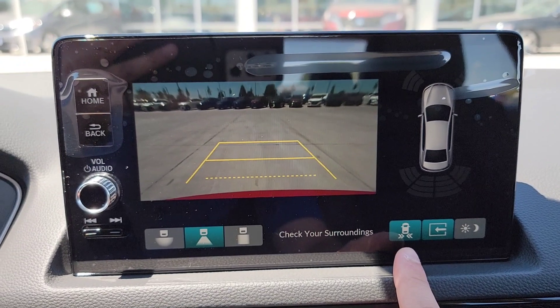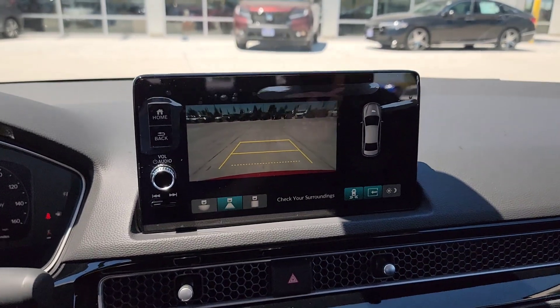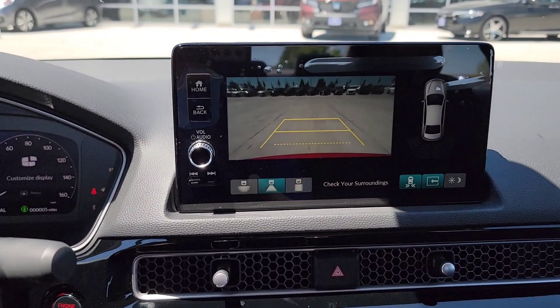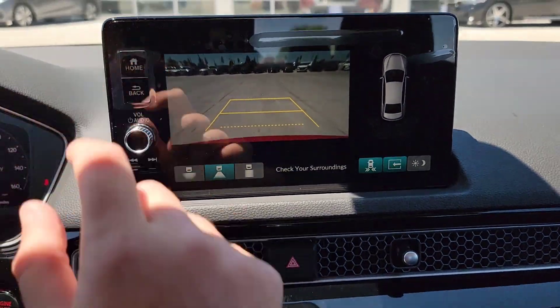You're going to have the cross-traffic monitoring system. When you're backing up and a car is coming from the side, it's going to beep at you and point out which direction that car is coming from. That's the first time that's been included on this model.